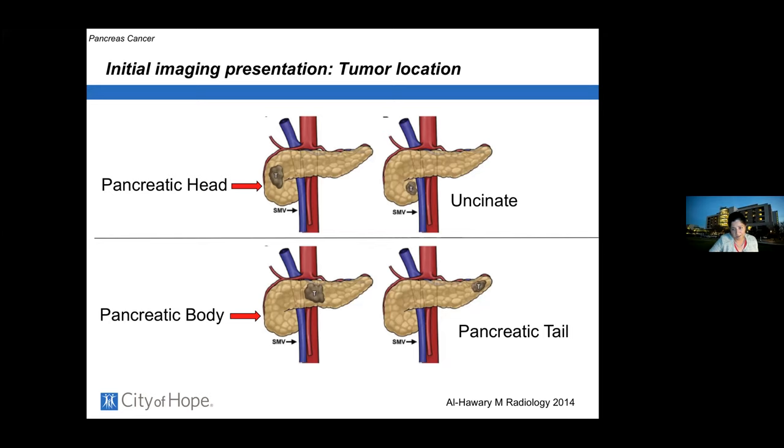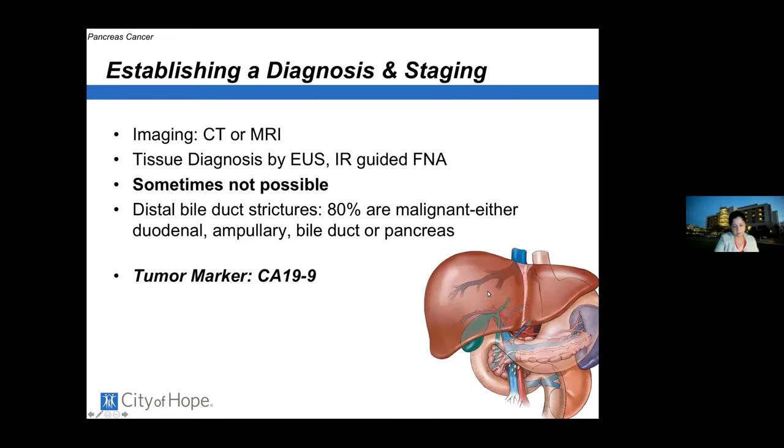These terminologies are what surgeons use to determine if surgery can be offered now, in the future, or perhaps never — most often in the context of metastatic disease. If the tumor is located in the pancreatic head, body, or tail and is clearly not involving the major vessels, it is considered resectable. We use CT scan or MRI, and to get a tissue diagnosis we perform an endoscopic ultrasound, where a gastroenterologist pierces the stomach wall with ultrasound guidance to obtain a tumor sample.